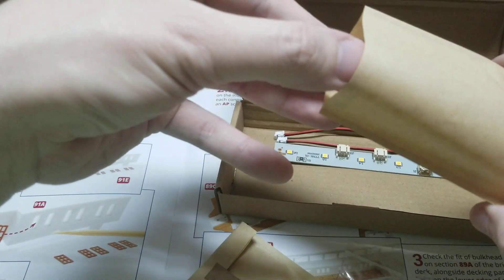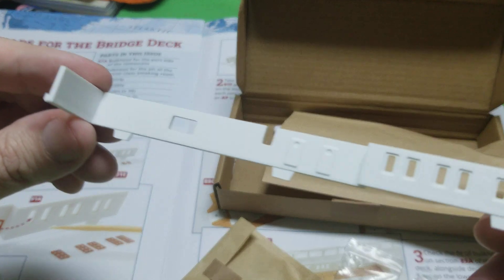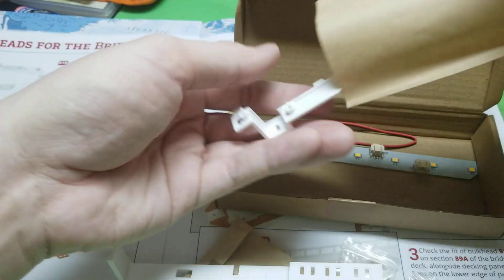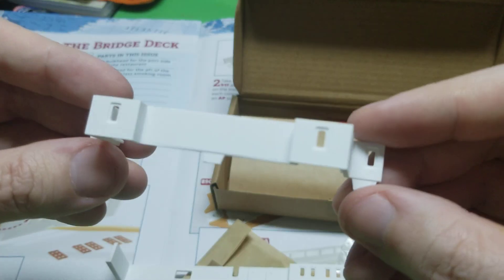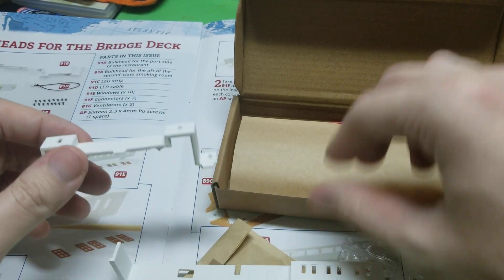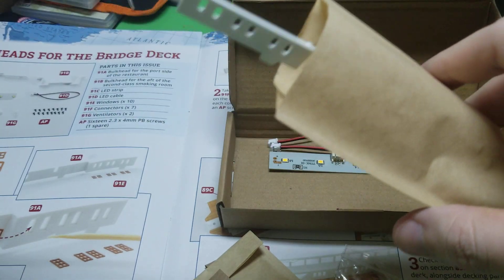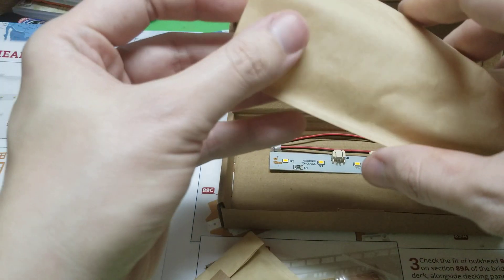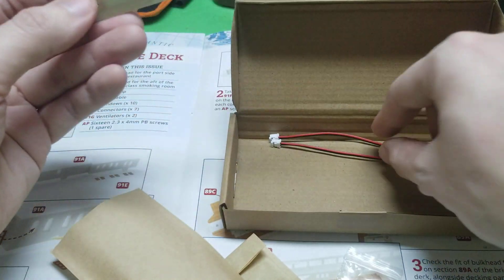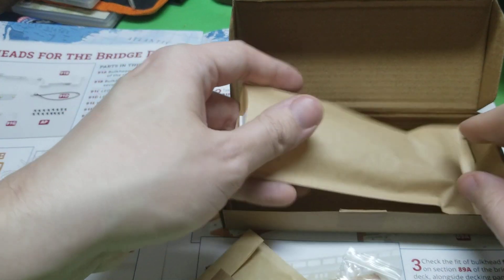And then we have — this has to be the bulkheads. Here's one, there's one of the walls, which has got some pretty good detail — it's got some doors on it and windows. And then this should be another one — yep, there's the other one. So we're doing good on that. Get these back into the bag. And then we have an LED cable and an LED strip. That is everything in this box, okay so everything's accounted for in here.